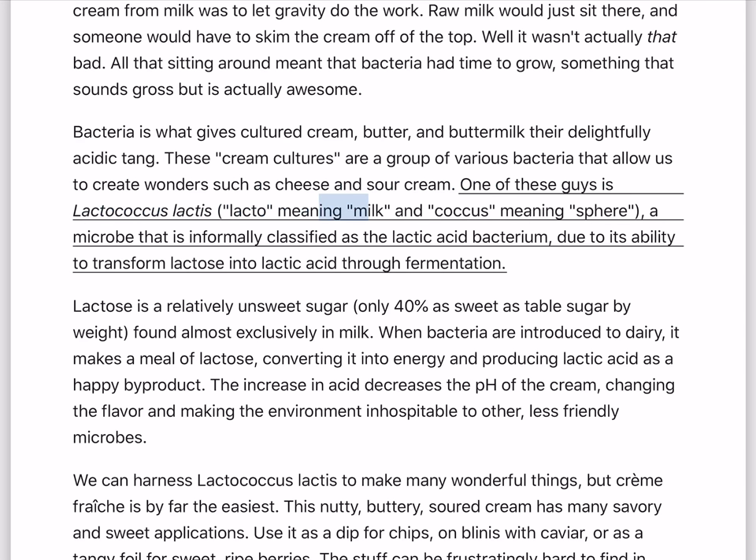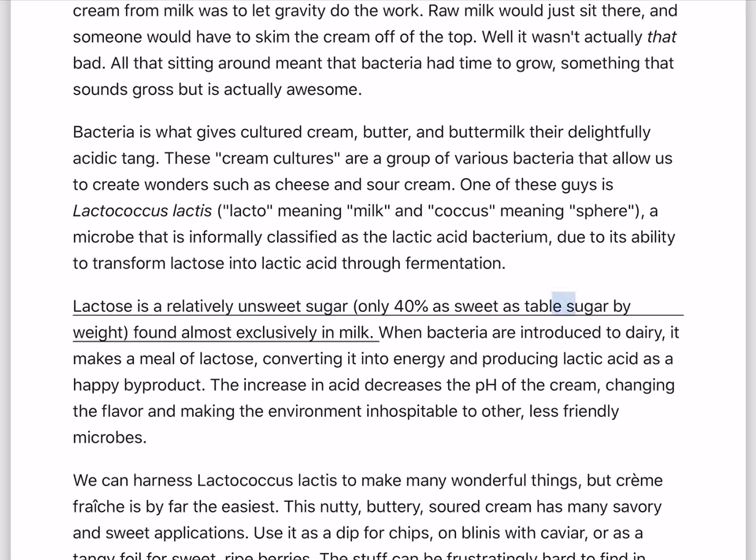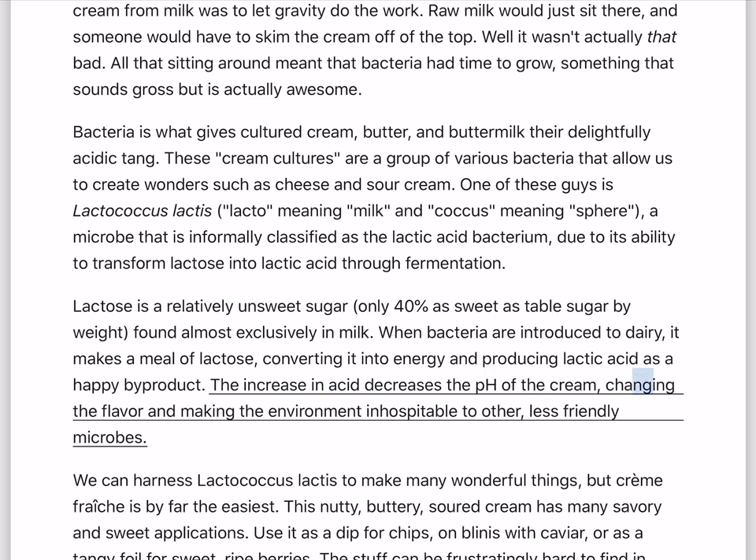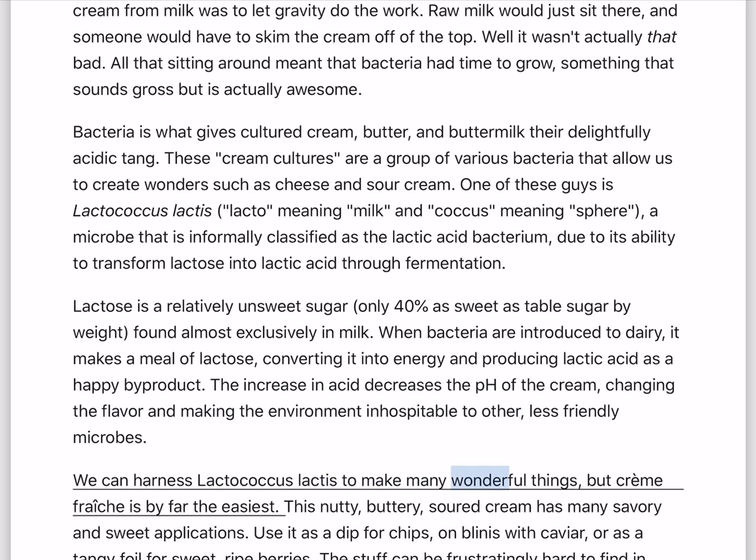One of these is Lactococcus lactis — lacto meaning milk and coccus meaning sphere — a microbe informally classified as the lactic acid bacterium, due to its ability to transform lactose into lactic acid through fermentation. Lactose is a relatively unsweet sugar, only 40% as sweet as table sugar by weight, found almost exclusively in milk. When bacteria are introduced to dairy, they make a meal of lactose, converting it into energy and producing lactic acid as a byproduct. The increase in acid decreases the pH of the cream, changing the flavor and making the environment inhospitable to other, less friendly microbes. We can harness Lactococcus lactis to make many wonderful things, but creme fraiche is by far the easiest.